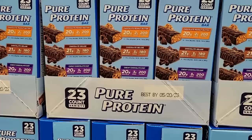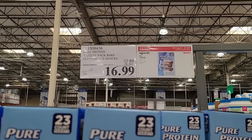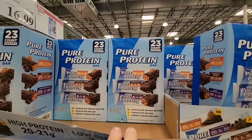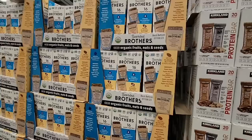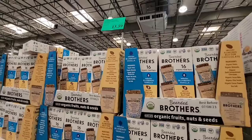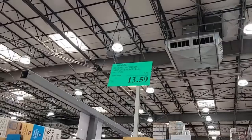The Pure Protein 23 bars — we saw this at the Business Center as well. It's $16.99, which is a good sale price. Each bar has about 20 to 21 grams of protein and only 2 to 3 grams of sugar — I like the low sugar. I haven't tried it yet. Then here are the Brothers Organic Fruit and Seeds bars — a blueberry vanilla bar and an almond butter chocolate. I don't think I've seen this brand before, but it's on sale for $13.59, not a bad price.